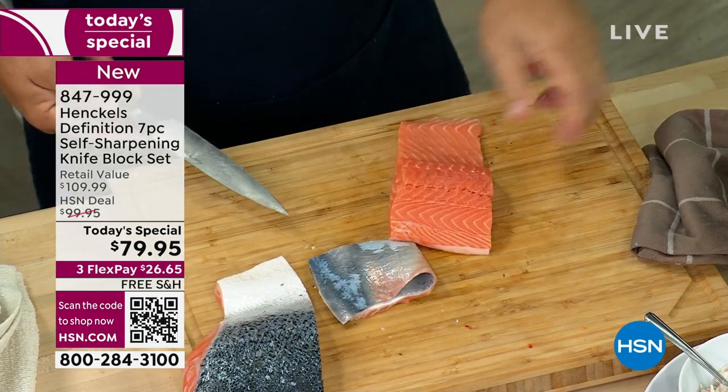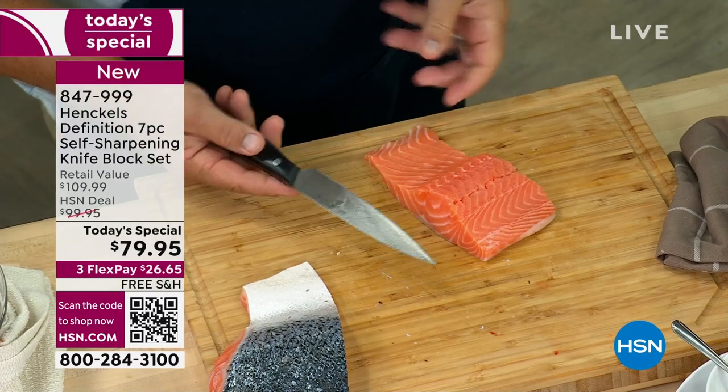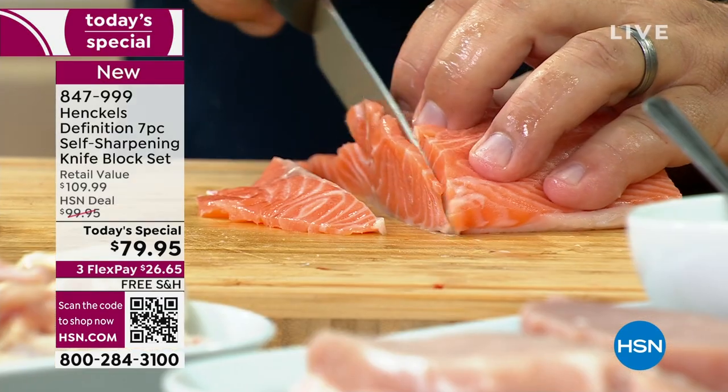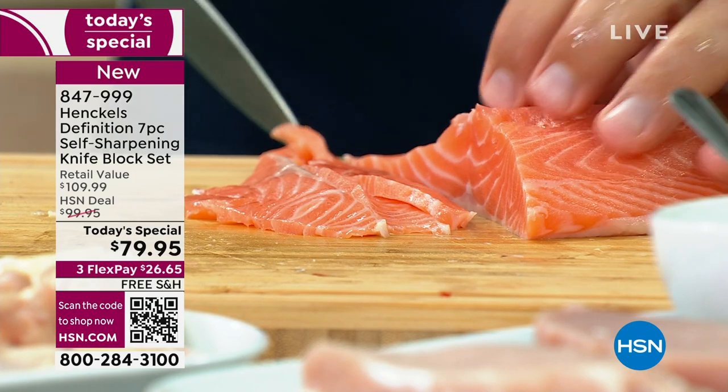That's heavenly — look at that. We just filleted the skin off of that fish. You don't have to worry about the knives getting dull, ever. Every time you store them away, they're going to resharpen themselves. It's such a pleasure to use good cutlery.